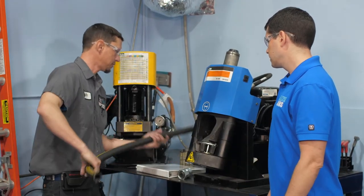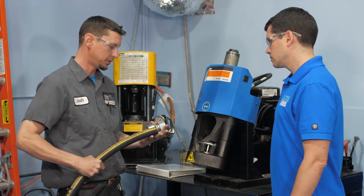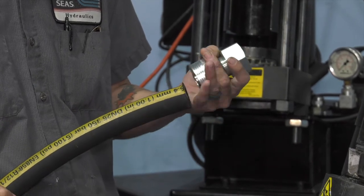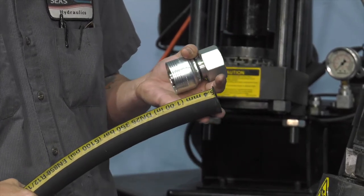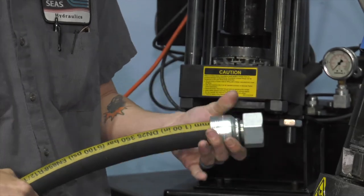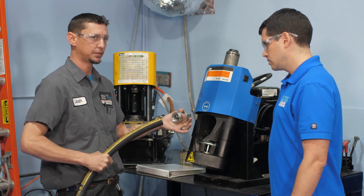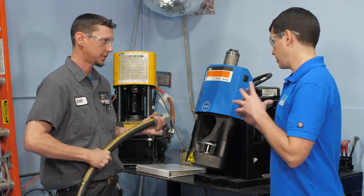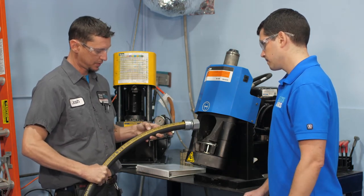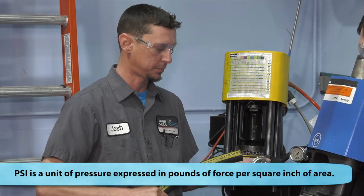Today I'm going to be showing you how to crimp a fitting on a high-pressure hose. We use this machine to make a mechanical crimp — a squeeze of the fitting onto the hose to crimp it down and make a mechanical lock so the hose does not blow the fitting off and create a mess in your bilge. This hose is recommended for 5,100 PSI, so you can imagine how much pressure is behind this fitting.